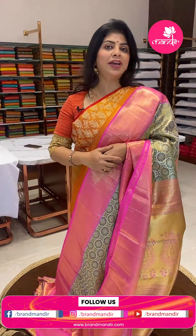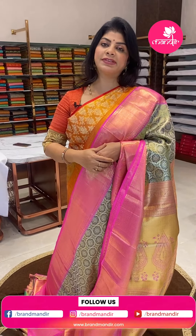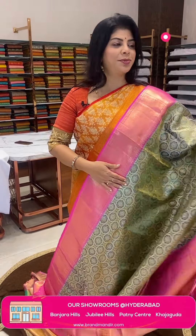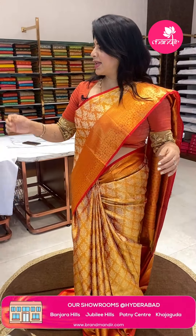Not only live sarees — we are also providing video calling. Just mention your convenient timings on our WhatsApp number and our customer executive will get back to you, showing whatever sarees you ask for. You can pick your favourite sarees. We have global shipping; within Hyderabad we provide cash on delivery.